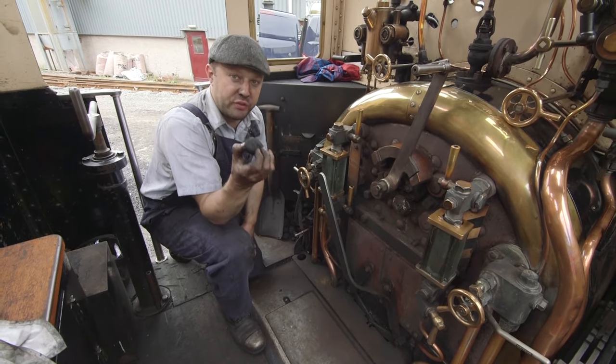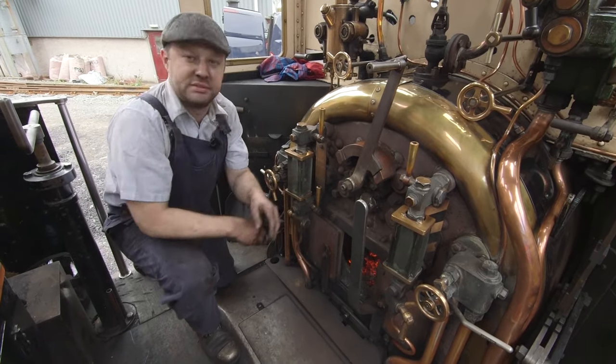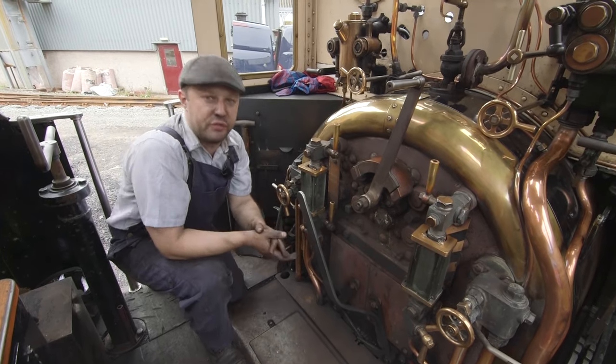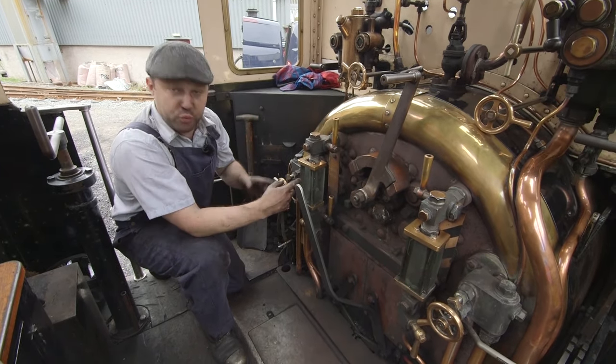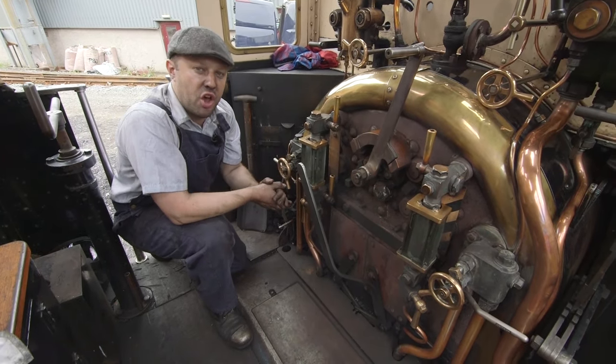So, this is the coal we burn on our steam engine! Put it in the fire there, and we burn it, and that creates lots and lots of heat! And that heat we use to boil this water!